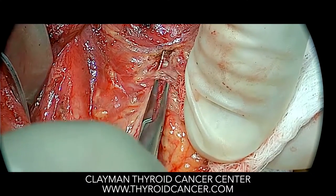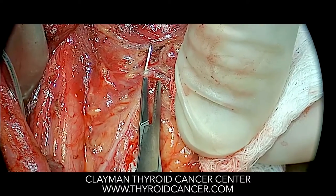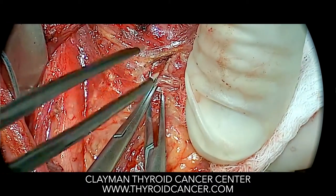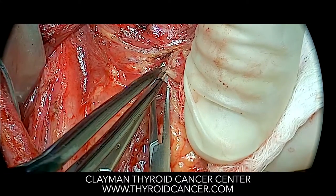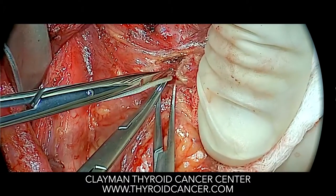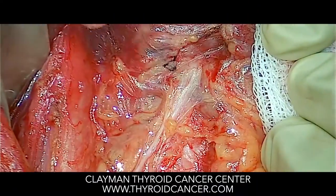Very tiny blood vessels cross over the nerve to the voice box and enter into the thyroid gland. Here I'm going to clamp them, and then they will be sectioned. Once sectioned, a small suture is going to be placed on these blood vessels so they will not be capable of oozing following the procedure.